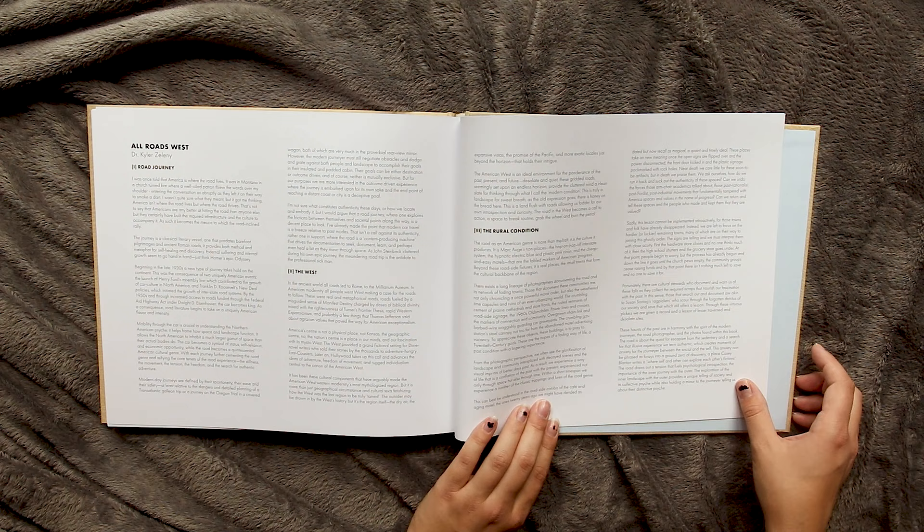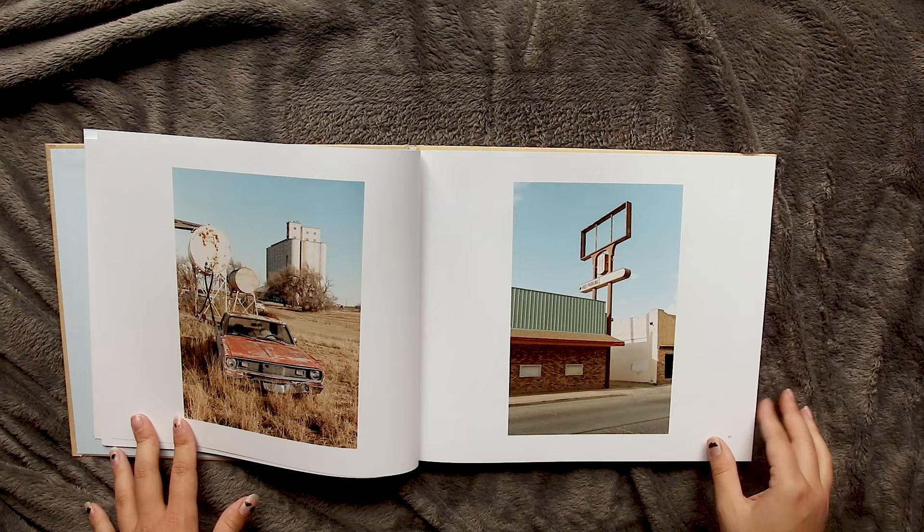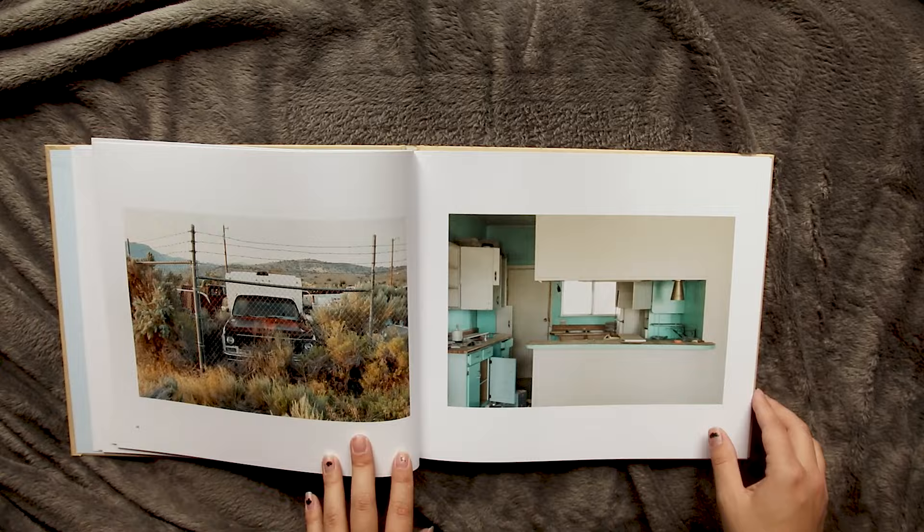There's also an essay in the back by Dr. Kyler Zellini called All Roads West that is really interesting. I just really love this book — certainly one of my favorites. The quality is fantastic and you can tell that a lot of love went into each and every image. There are such beautiful pastel colors and carefully crafted compositions. Absolutely check out this book if you are interested because it's great.